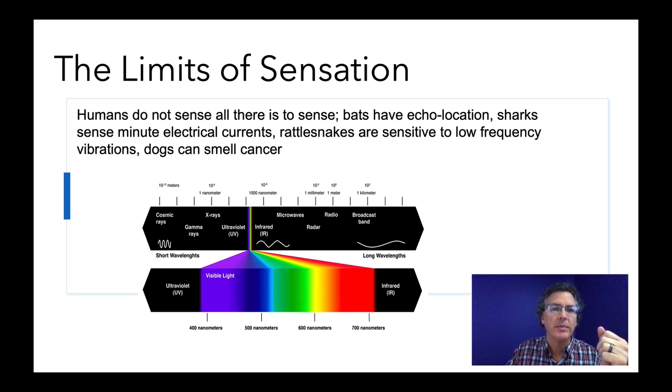Our eyes are sensitive to a tiny little band roughly between 400 and 700 nanometers — the Roy G Biv spectrum: red, orange, yellow, green, blue, indigo, violet. Just outside our vision is the infrared. Infrared goggles work by taking that longer wavelength and shortening it, dragging it into the spot where we can see it — that's why those images tend to be reds, yellows, and oranges. Normally we just wouldn't see that. There are tons of sounds we can't hear, light we can't see, and things like electrical currents that we just can't pick up.